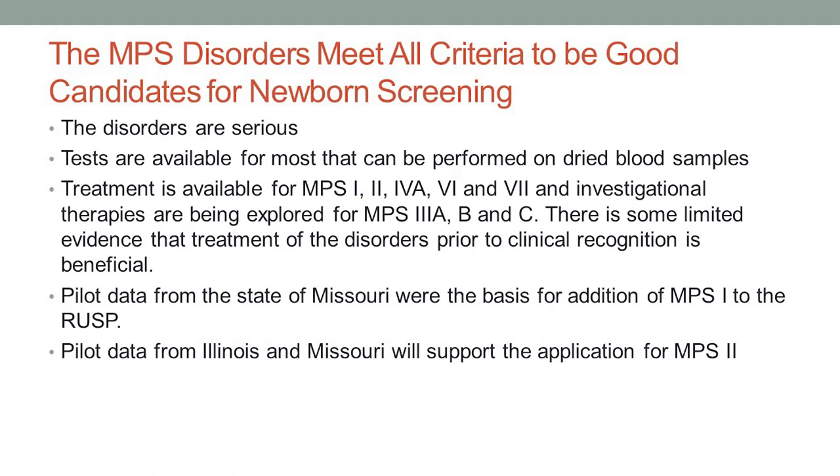The MPS disorders really meet all the criteria for making them good candidates for newborn screening. They're undoubtedly serious. We have tests available for every one of the MPS disorders that can be done on that dried blood spot, and they can be done in such a way that we can use them for high throughput — you can do 500 specimens a day, which is what's required oftentimes in a newborn screening laboratory. We do have treatment now for many of the conditions, and it's already approved for MPS 1, 2, 4A, 6, and 7. And there is a lot of experience that tells us that treatment before clinical recognition is beneficial.